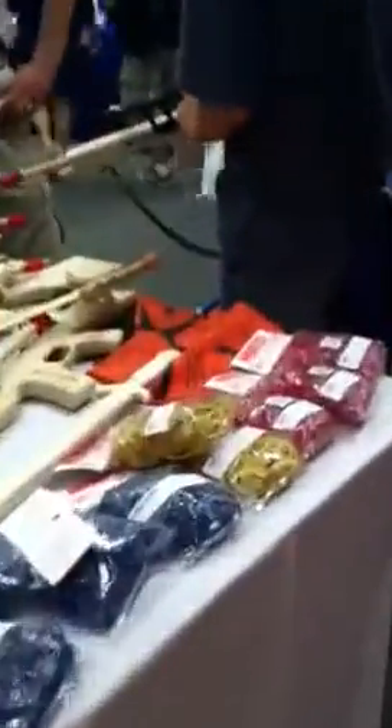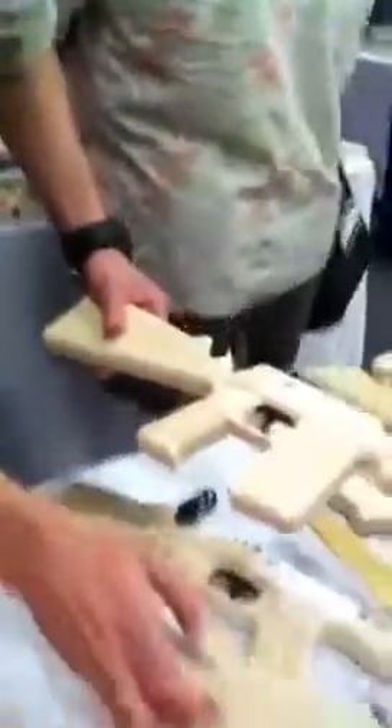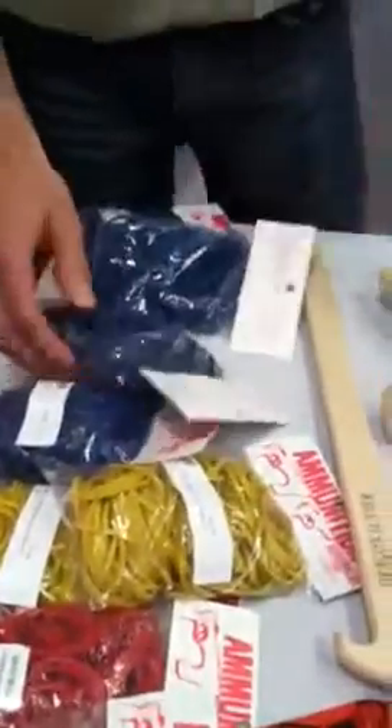What are these interesting things over here? So these are rubber band guns. These come in different sizes, with different rubber bands for the different length guns. These are fun for backyard battles.